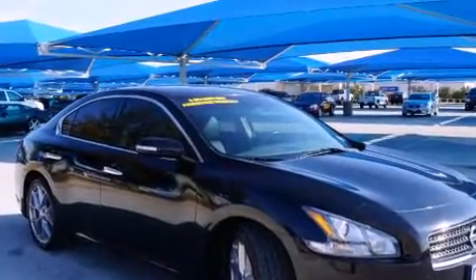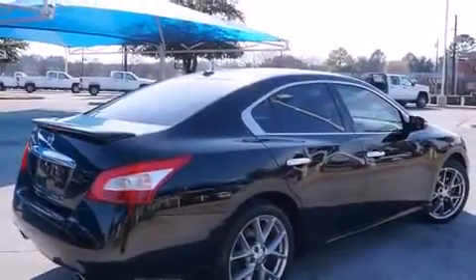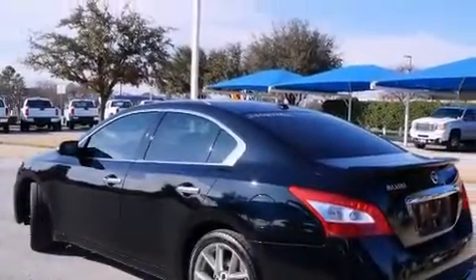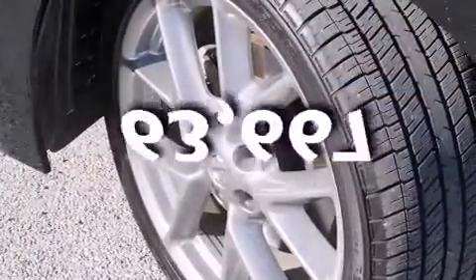All of the following features are included: a sunroof, alloy wheels, cruise control, a digital information center, side impact airbags, air conditioning, full power accessories, a home link feature, and a rear window defroster. This automobile has fewer than 64,000 miles on the odometer.